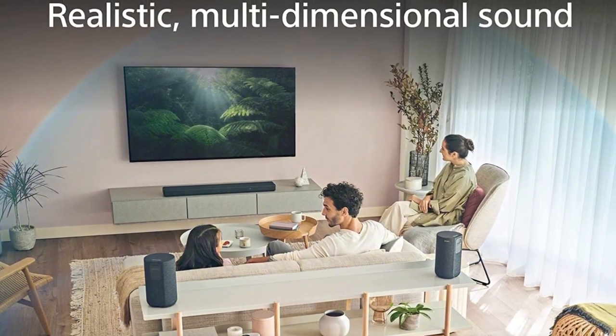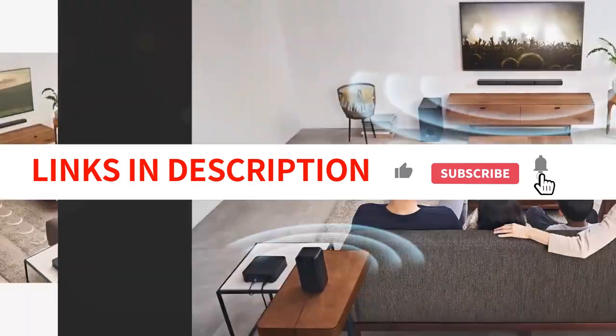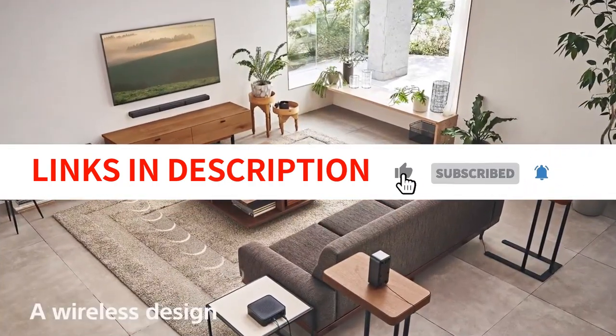So sit back, relax, and let Sony immerse you in the ultimate audiovisual experience. We have included links in the description box. Let's get started.